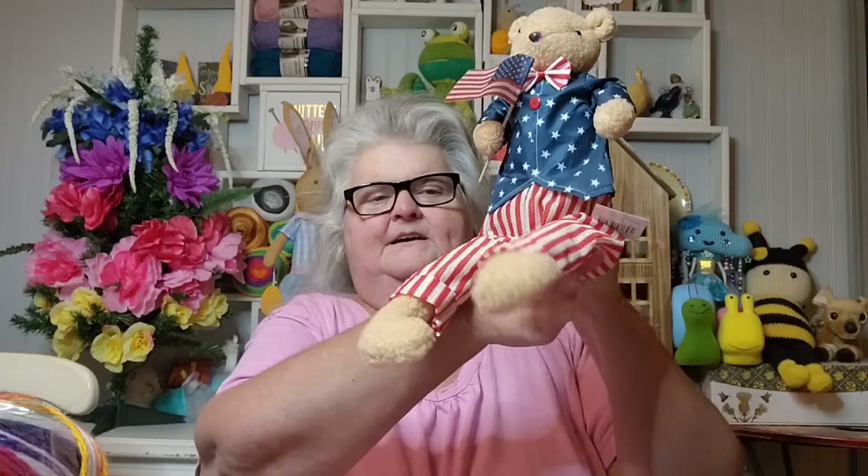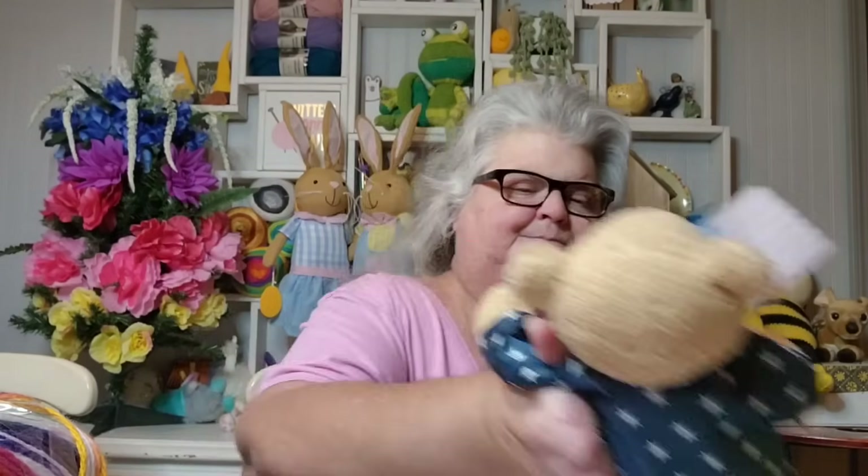I bought one more thing that's not yarn but was saying take me home — this little American bear. He looked really cute sitting there and he was 70% off, then there was a coupon for 25% off all items including sale items. So he was practically free and I wasn't going to let him sit there. He can come home with me — I think he's really cute. I'll have him out for Americana decor. Big Daddy had also sent me a voucher, so I was able to use that plus 25% off every item.